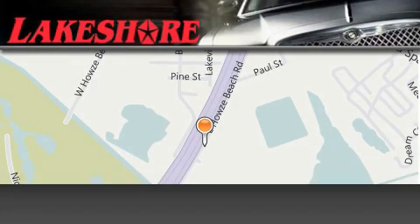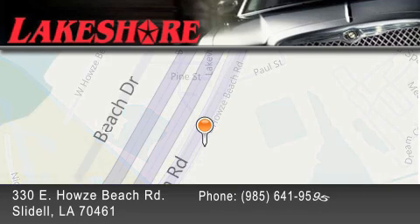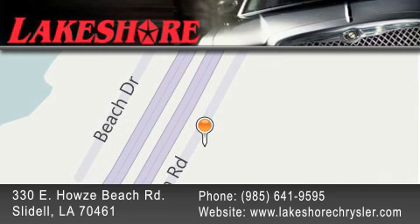Lakeshore Chrysler Dodge Jeep Kia is located at 330 East Howells Beach Road. We have been servicing our community for over 20 years. Our main goal is to exceed all of your expectations so you'll return for future visits.